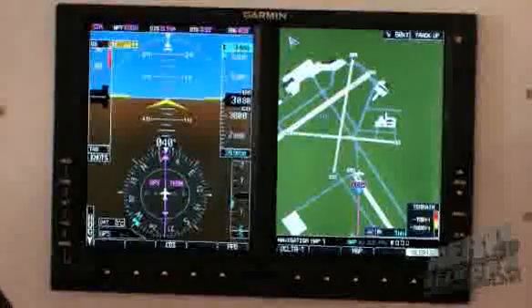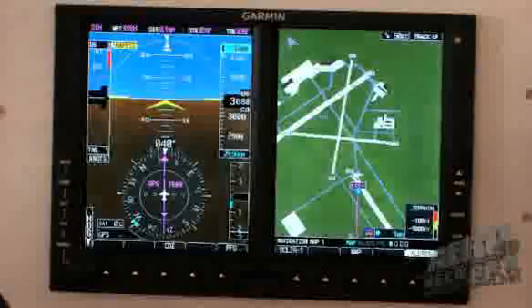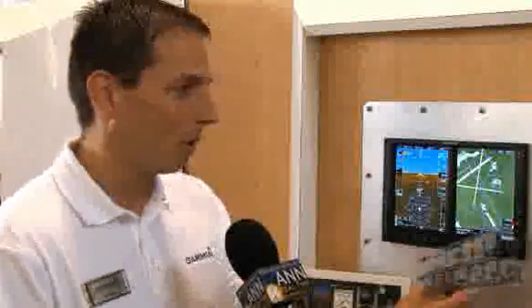One of the nicest things we're looking at right now is our Safe Taxi data. There are over 850 US airports included as part of the Safe Taxi database, allowing tremendous situational awareness while taxiing around the airport. As you zoom in a little bit closer, additional information will come up on the display for you.